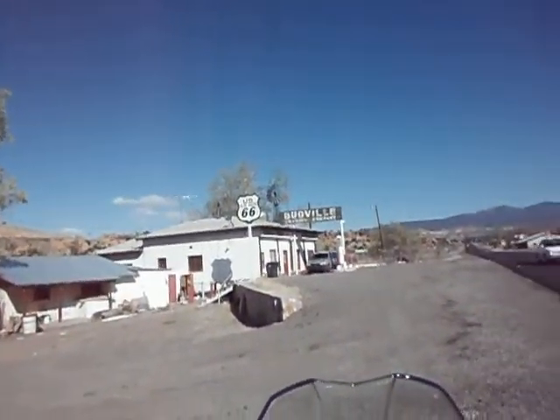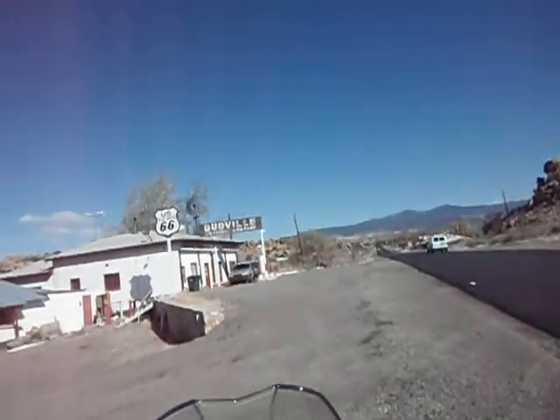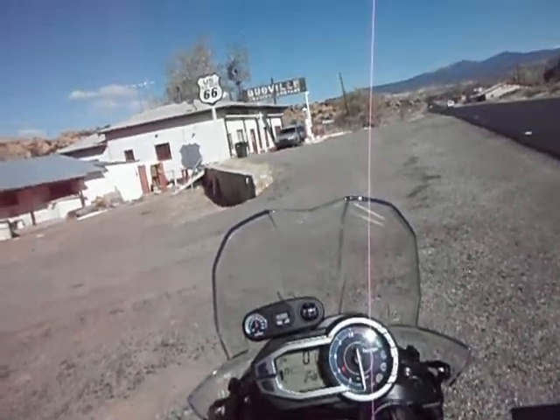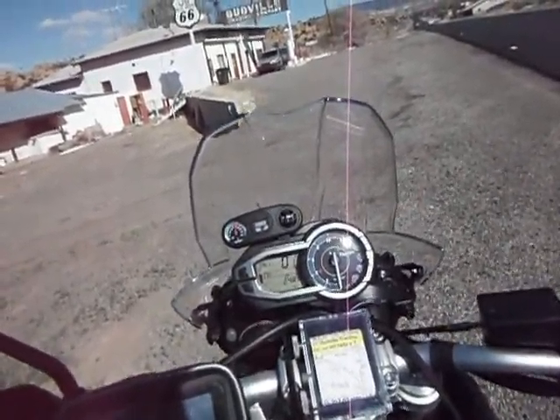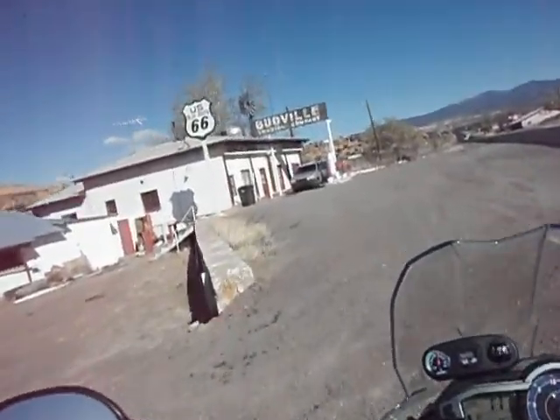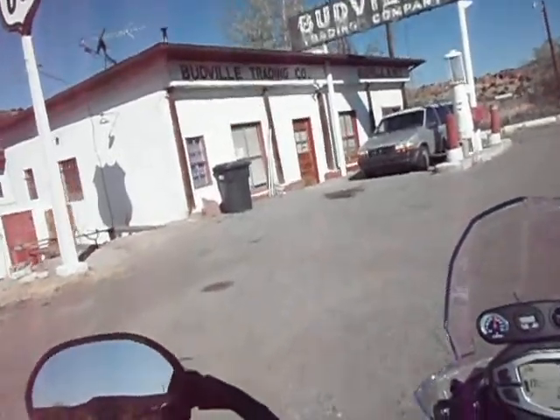Old Ford pickup back there. Early, mid-40s. Wow, it's amazing.